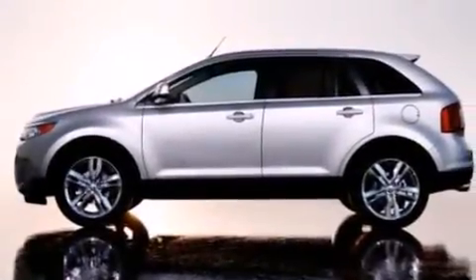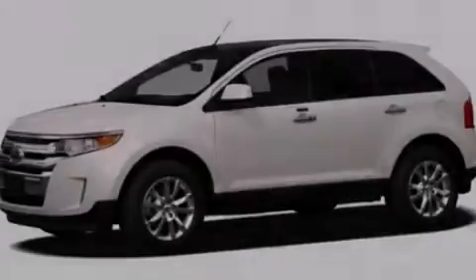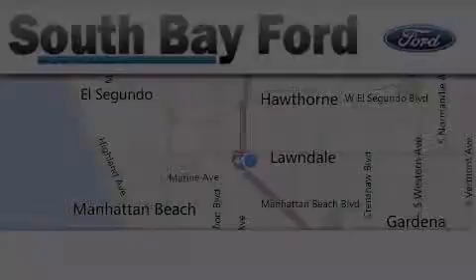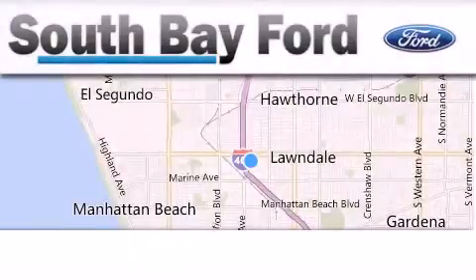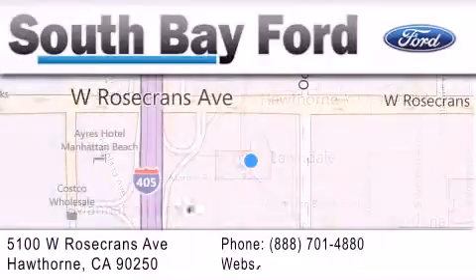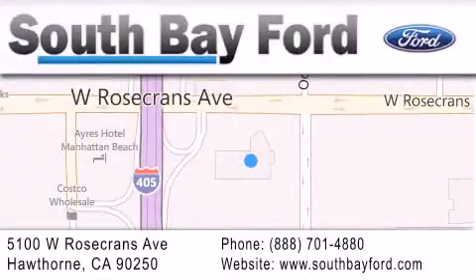Contact us today and schedule your opportunity to see this automobile in person. South Bay Ford is your Hawthorne area Ford dealership specializing in new and pre-owned vehicles, service and parts. Stop by our showroom at 5100 West Rosecrans Avenue in Hawthorne, or visit us online at southbayford.com.